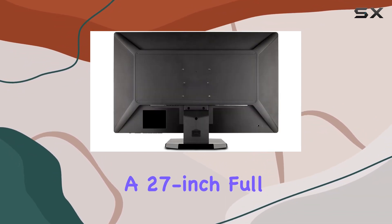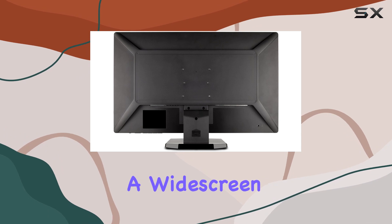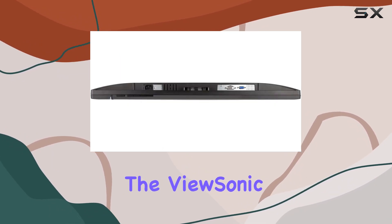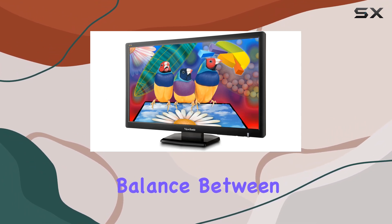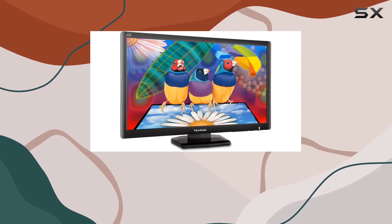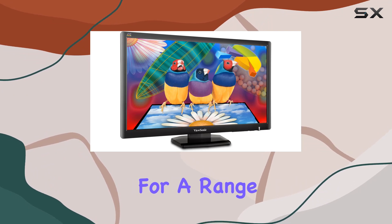In summary, if you're in the market for a 27-inch Full HD monitor with a widescreen aspect ratio, the ViewSonic VA2703 is definitely worth considering. It strikes a balance between performance and energy efficiency, making it a compelling option for a range of users.